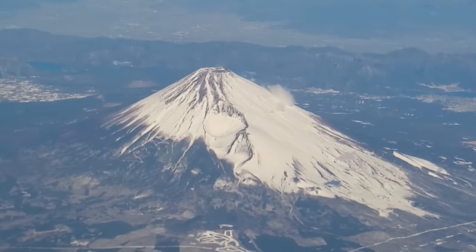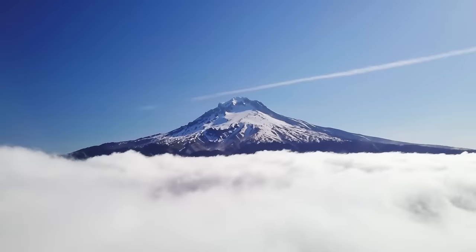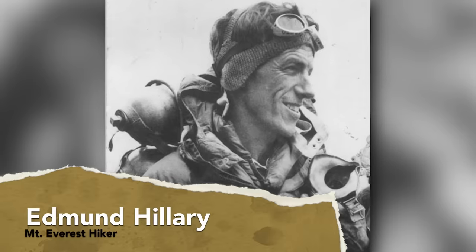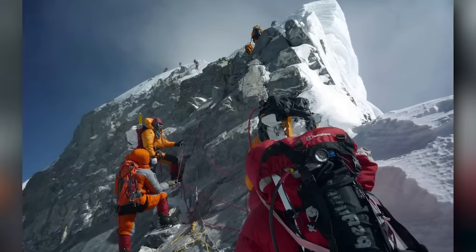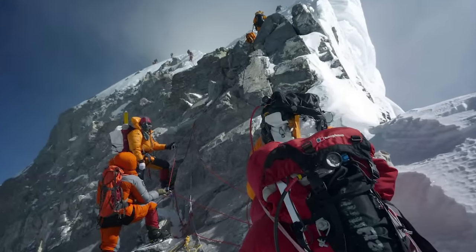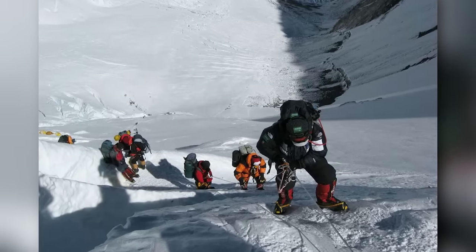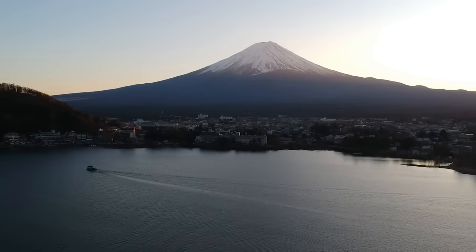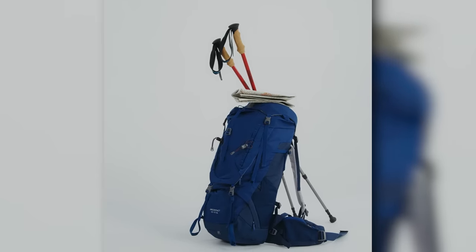Rising above the Himalaya mountain range, directly on the border between China and Nepal, with a summit that reaches over 29,000 feet above sea level, is Mount Everest. First successfully climbed by Edmund Hillary and Tenzing Norgay in 1953, the world's tallest mountain has long been a destination for mountaineers looking to test themselves and prove their skill. The thing is, surviving Everest takes a lot of skill, and more than a bit of luck. Many who attempted the climb have proved deficient in one or both areas, and as a result, never came back.